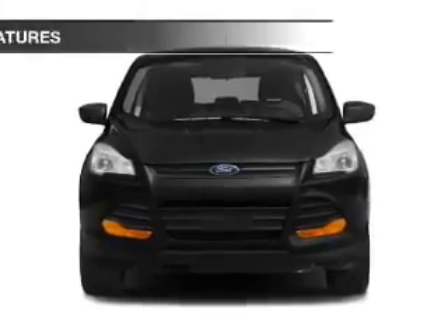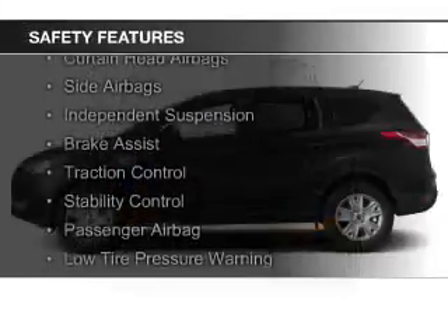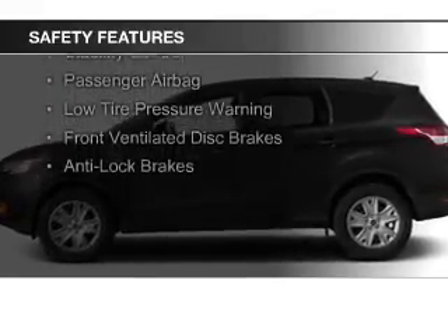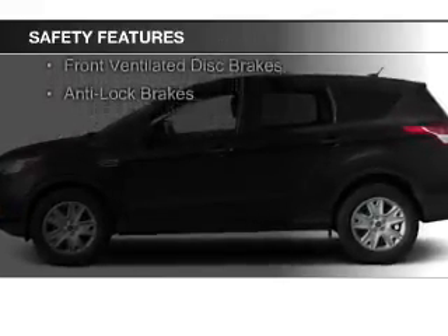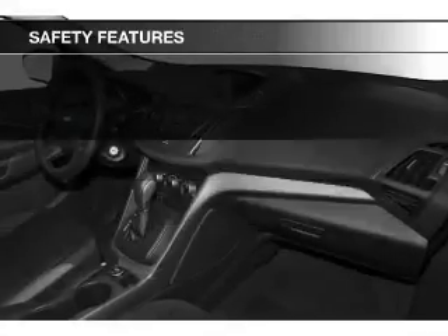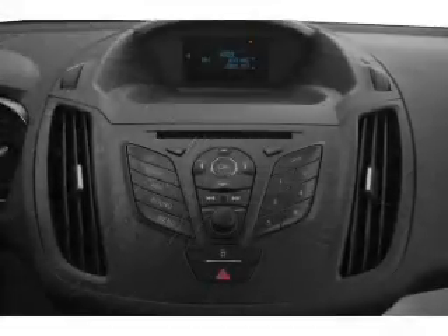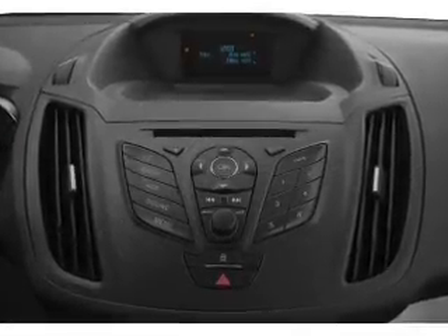Safety was made a priority with these features: curtain head airbags, side airbags, independent suspension, brake assist, traction control, stability control, a passenger airbag, low tire pressure warning, front ventilated disc brakes, and anti-lock brakes. Great quality at a great price.